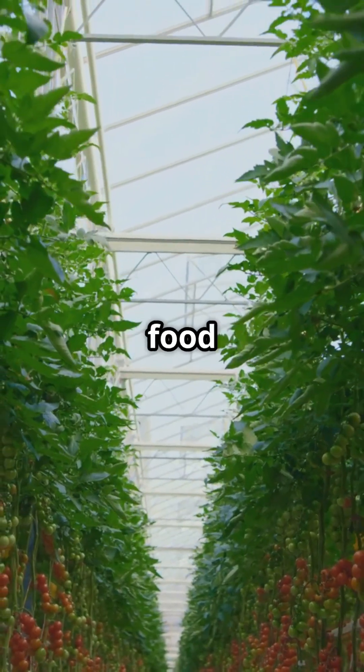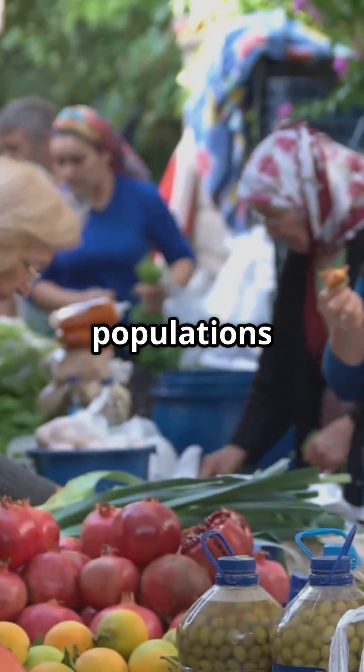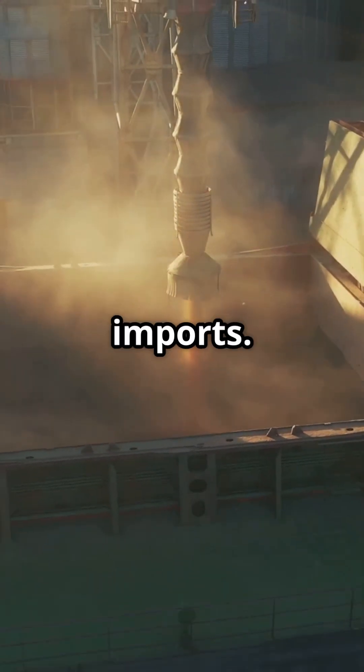6. Supports food security in arid regions. Seawater-based agriculture could help feed growing populations in desert regions and reduce dependence on food imports.